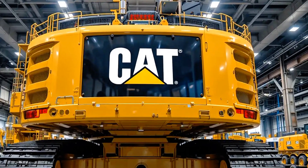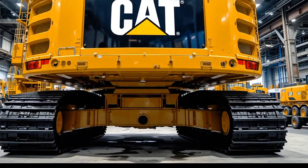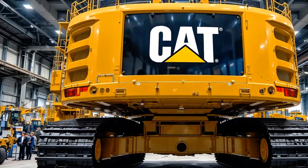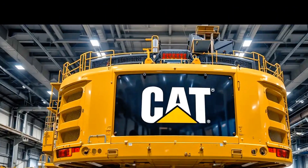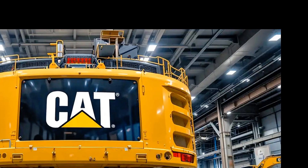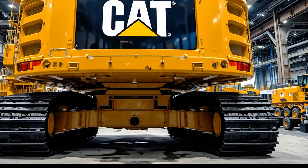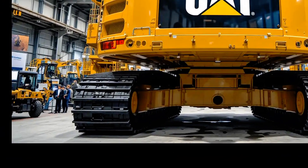The Caterpillar 6020B excavator 2025 is more than just a piece of heavy equipment — it's a statement of power, precision, and progress. For mining companies it represents higher productivity, lower costs, and safer operations. For operators it means comfort, confidence, and advanced tools that make their jobs easier and more rewarding. For the industry as a whole, it marks a step toward a smarter, more sustainable future, whether you're in the business of moving mountains or simply love seeing the giants of engineering up close.